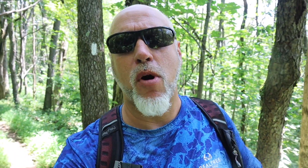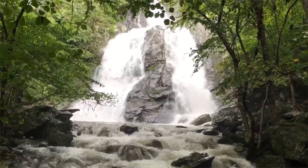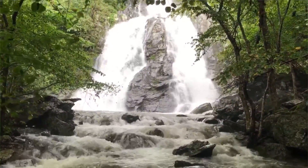Coming in at number two is South River Falls Trail — my personal favorite, though polling puts it at number two for most people. This is definitely a winner of a hike. It's the third tallest waterfall in Shenandoah and has a unique structure: one funnel waterfall drops into a pool, then two more falls come down underneath. If it has rained an inch or two within a two to three day period, you will get absolutely beautiful shots.